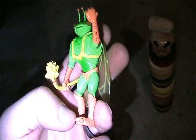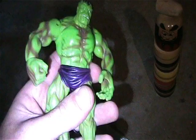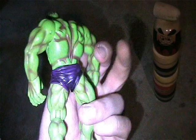Here's a Toy Story bug figure. I thought he was articulated but I guess not - still a pretty awesome little PVC figure.